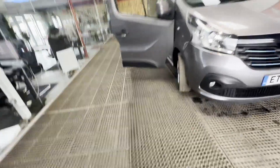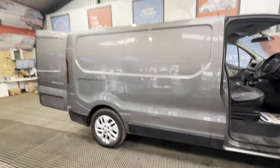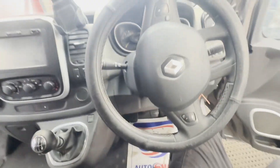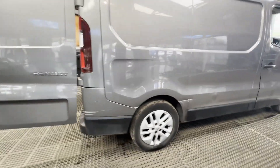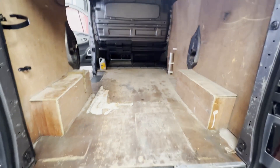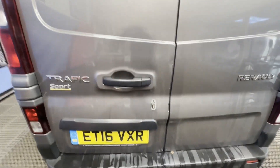2016 Renault Trafic Primastar Vivaro Sport SL29 Energy dCi 145 Ready to Work, clean, grey panel van. Mileage: 159,871. Engine: 1598cc Energy 140, Euro 5. Transmission: six-speed manual, front-wheel drive.